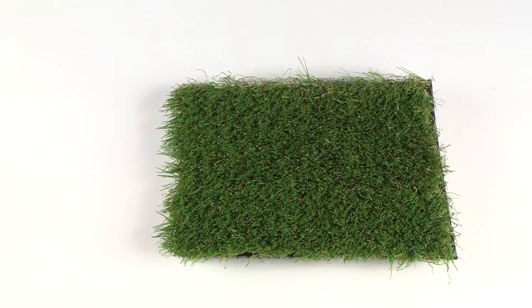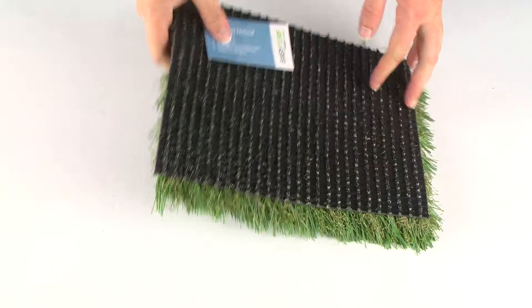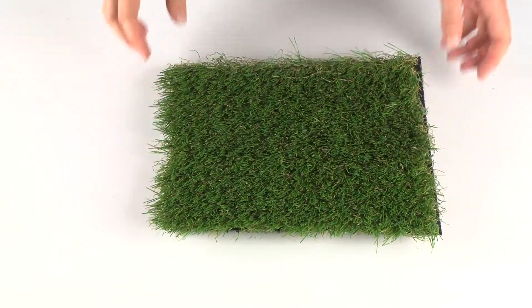Welcome to GreatMats.com where you can expect great service. This is our ultimate natural artificial grass turf.